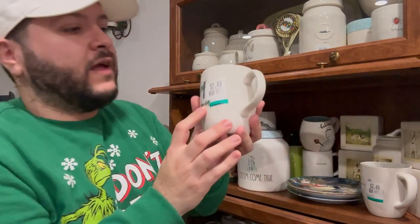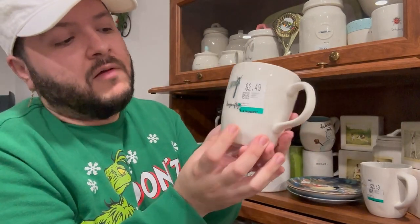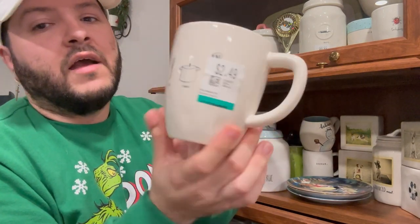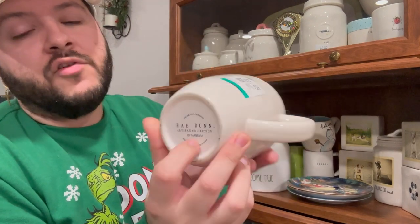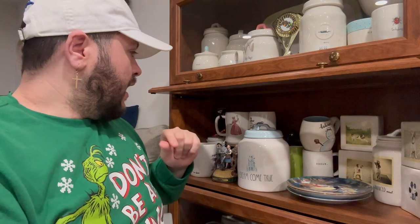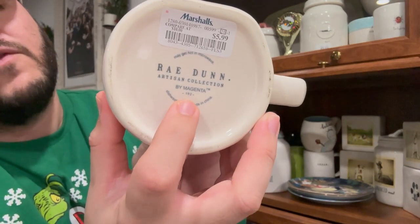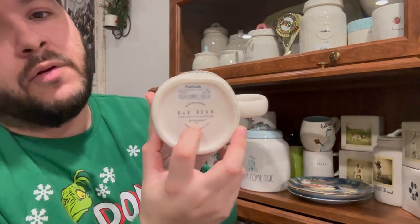Also part of the bug collection, I have the dragonfly mug — absolutely precious. Then there's an icons collection mug for $2.49 from Savers — no number at the bottom, so it's an older piece. To clarify what I mean by 'number': newer pieces say 'by Magenta' and have a product number. If you're thrifting and a piece has no number, that's an indicator it's an older piece.